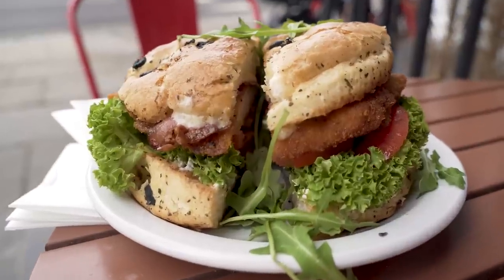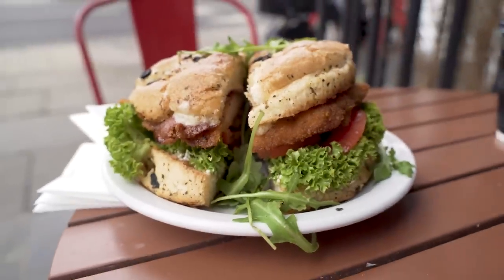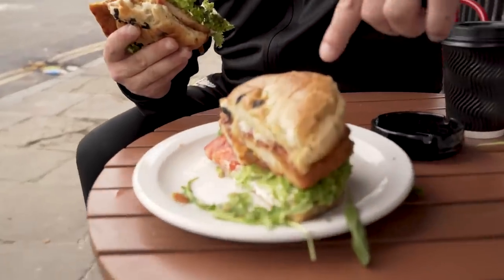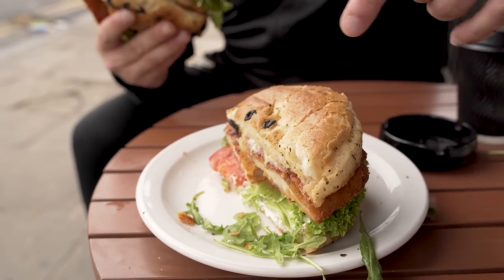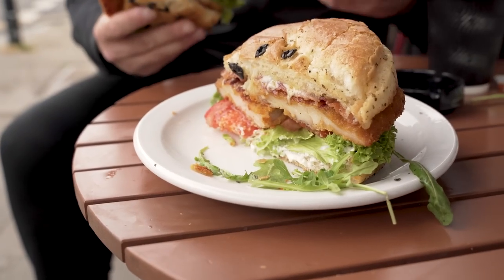We've just done our short that goes on to Instagram and TikTok. A little discussion with you guys now. What a sandwich! The star of the show is the bread. Look at this — it's perfectly toasted, it's got loads of flavor in there. We've got the olives, but the schnitzel comes out hot. We've got melted cheese, bacon on there, with this really crisp, fresh salad underneath. It just comes together like an absolute symphony.